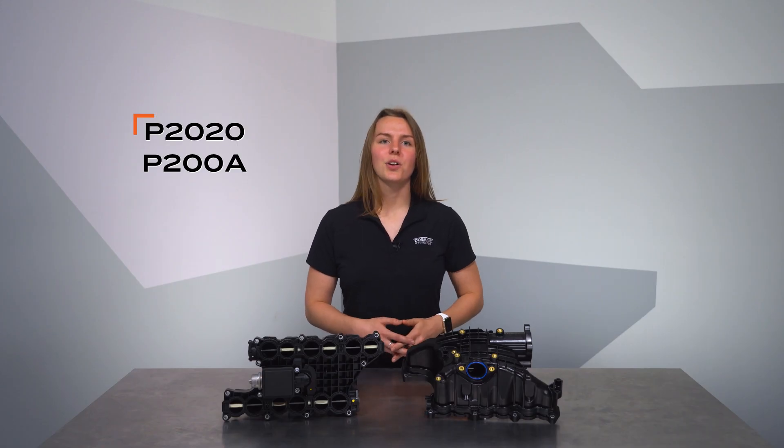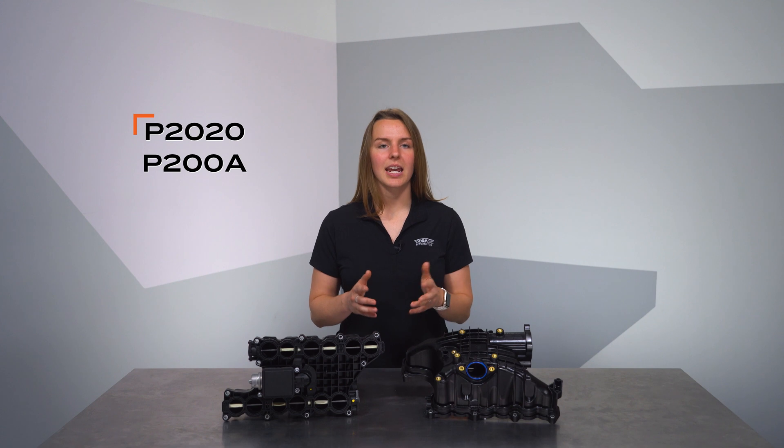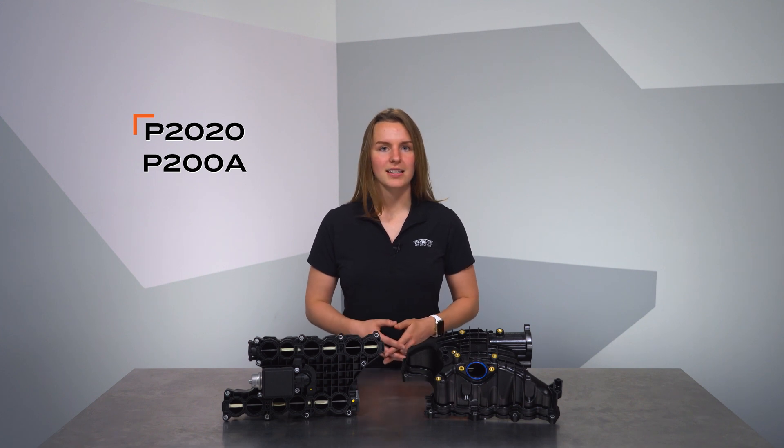P2020 and P200A are intake runner codes that can be the symptom a shop investigates. These can sometimes be traced to soot in the manifold, which enters by way of the EGR valve.